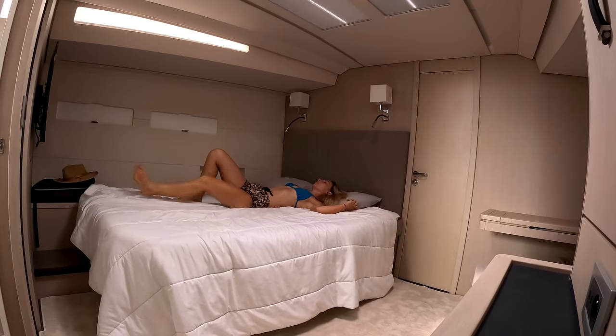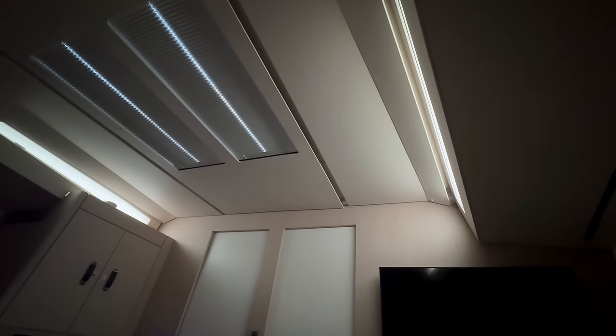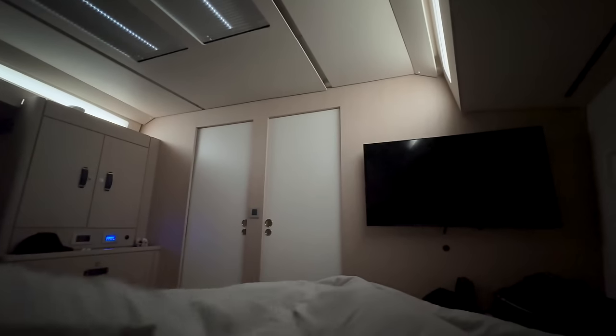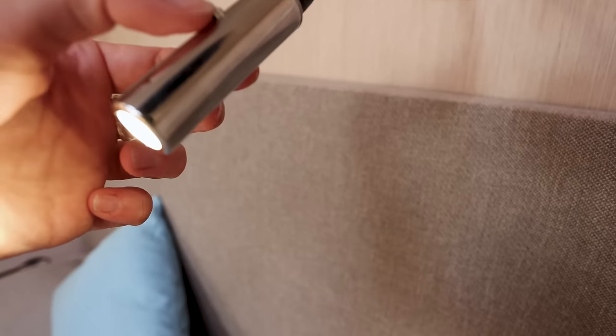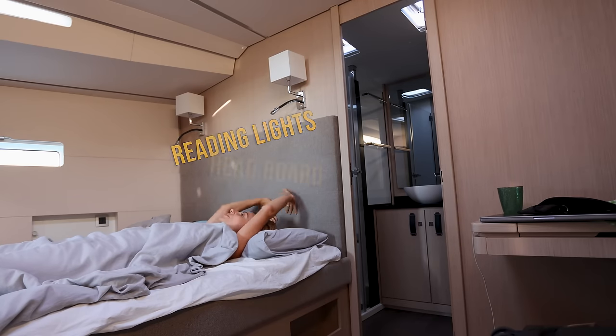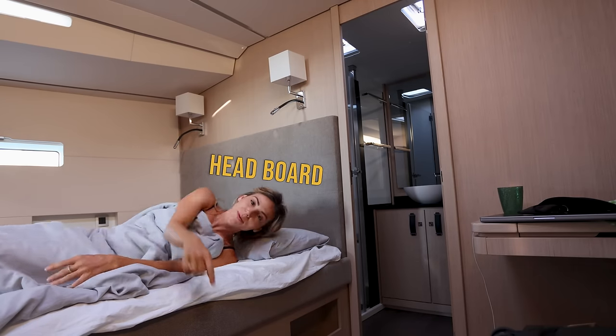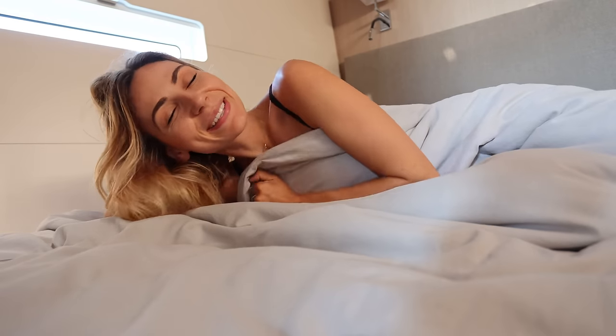Being on board this boat literally feels like a hotel — it's so big. We have reading lights, which is great. We've got this awesome headboard and we also have some space under the bed. I'll show you some of the little features that we have on board that make it as snug as a bug in a rug.